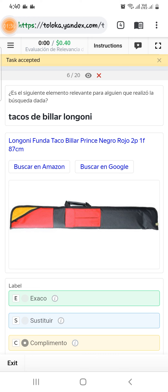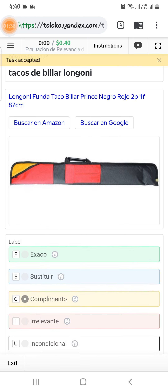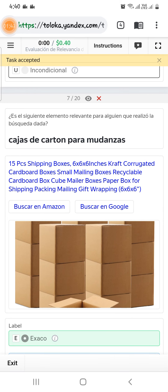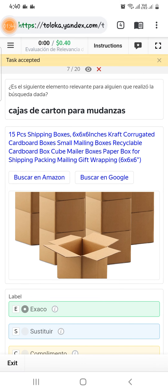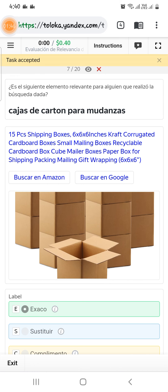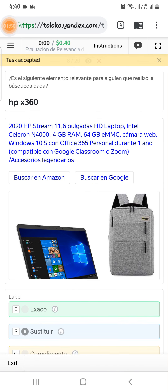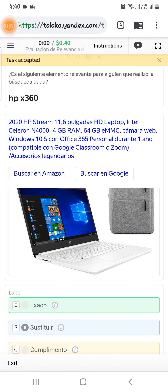Scroll down to the seventh — they are asking for a carton box for shipping, and it is a carton box which can be used for shipping, so select exact. Scroll down to the eighth — asking for HP 360, but it is not 360, so select alternative, second option.